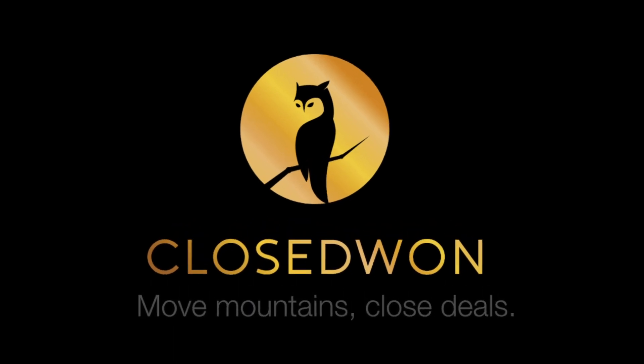What it do, it's your girl Zen with another episode of Closed One. Today I'm going to talk about a tool I like to use particularly with outbound leads that I convert into a prospect and schedule qualifying calls with.